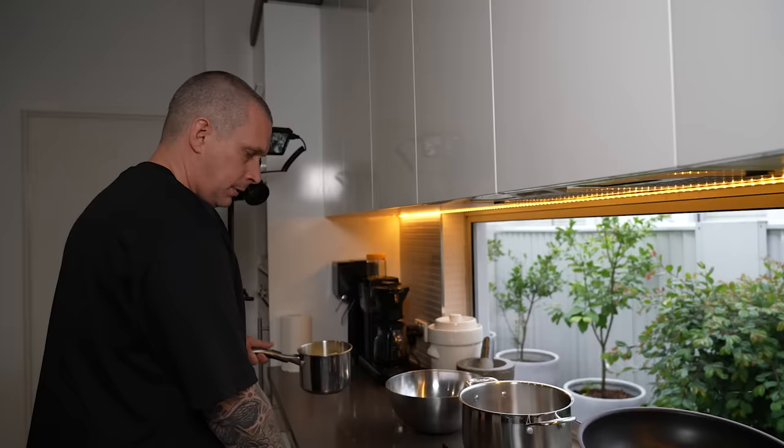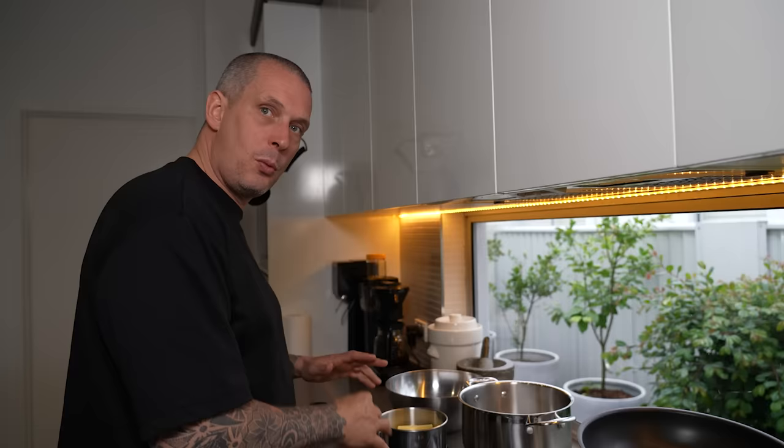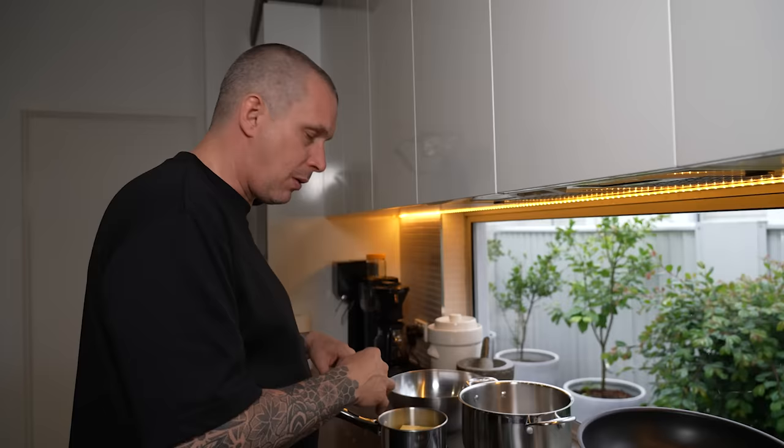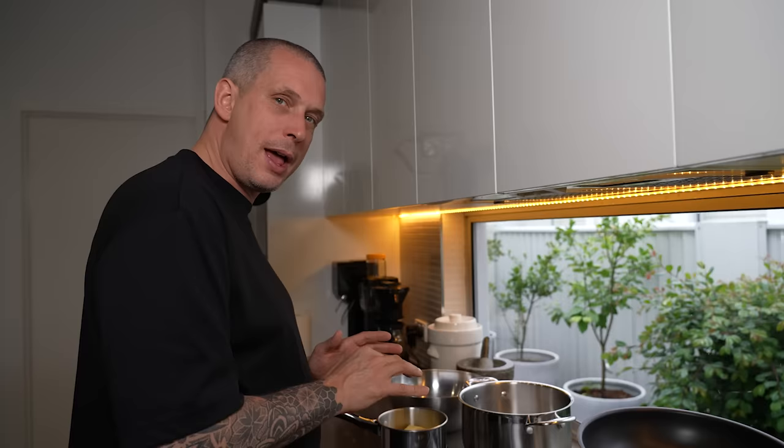Time to clarify some butter. I've got 250 grams of unsalted butter in a pot over medium-high heat. We're going to melt it, then turn it right down and let it tick over. What we're doing is separating the milk solids from the butter, so you end up with a really clear butter. Once that's done, we'll let it cool down a bit — it doesn't need to be ice cold, but you don't want it boiling hot — and then we'll start making our sabayon for the hollandaise.